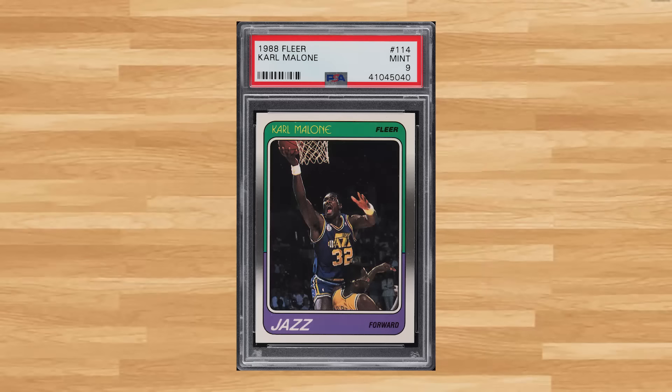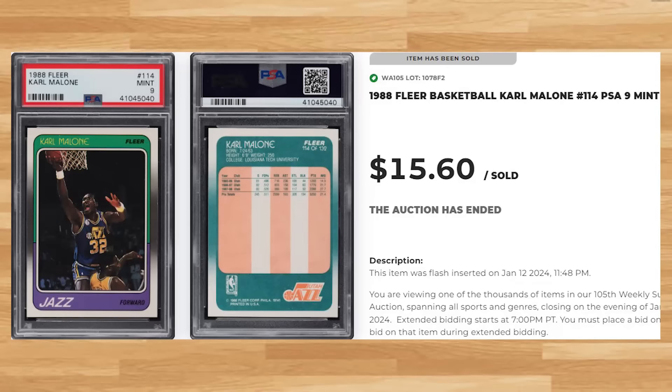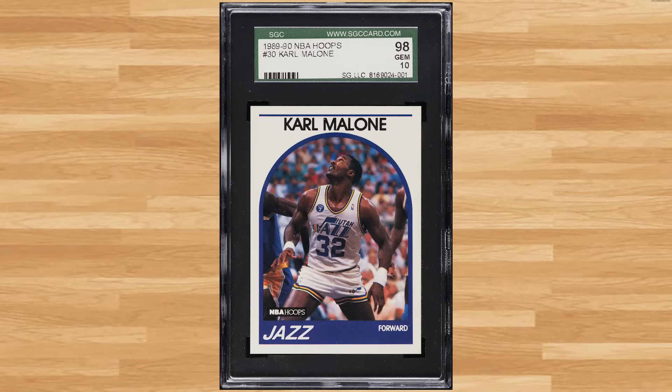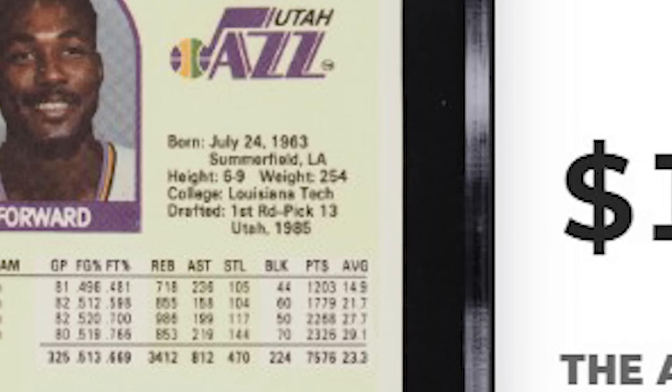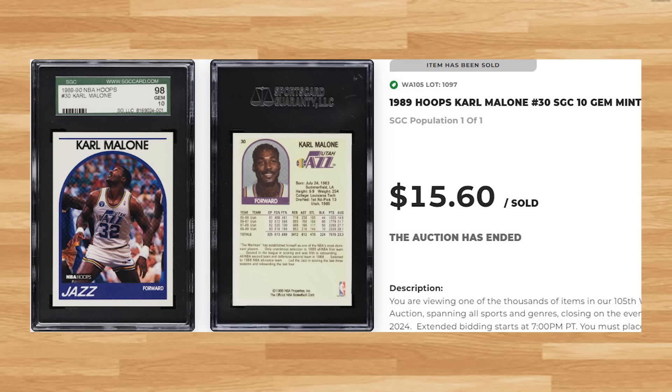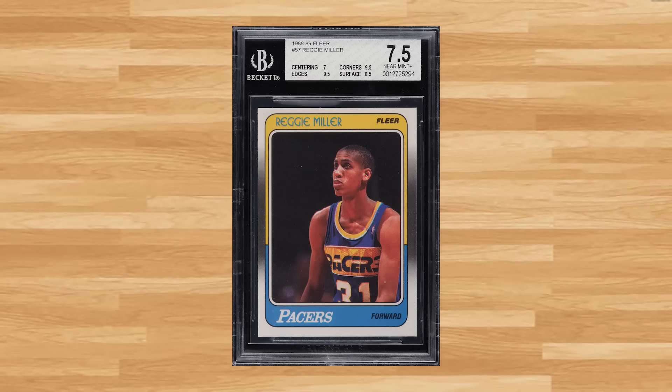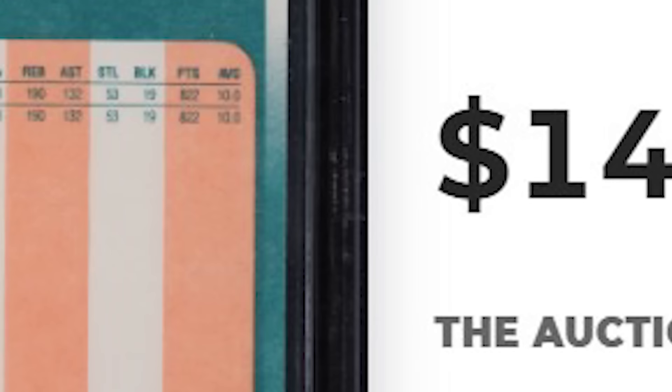For a couple more cards of the Mailman, the 1988 Fleer Karl Malone card number 114 was a PSA 9 that sold for $15.60. His 1989 Hoops card number 30 was an SGC 10 that also sold for $15.60. One of the key rookies that missed the top 50 was this 1988 Fleer Reggie Miller rookie card number 57 — a BGS 7.5 that sold for $14.40.